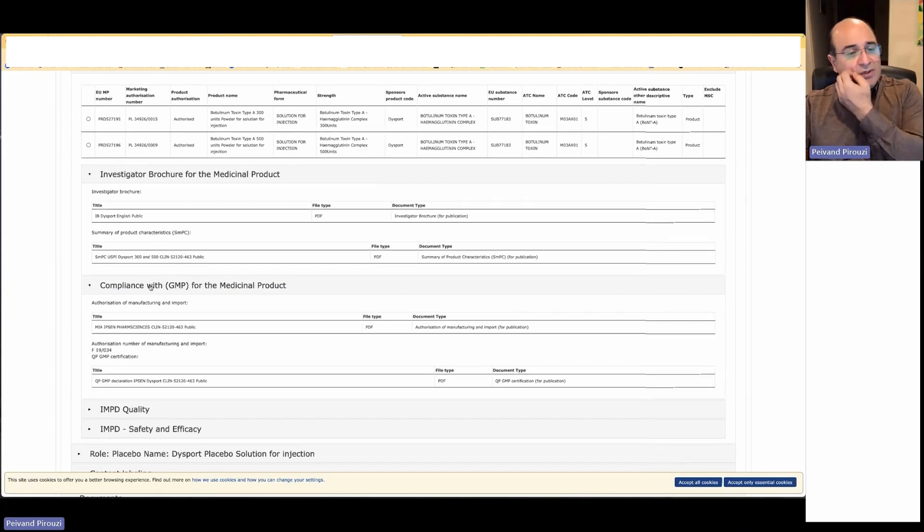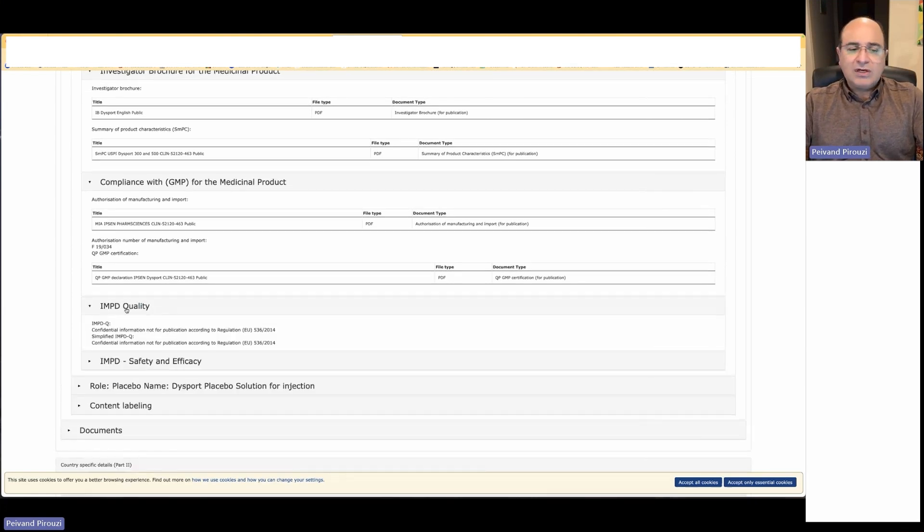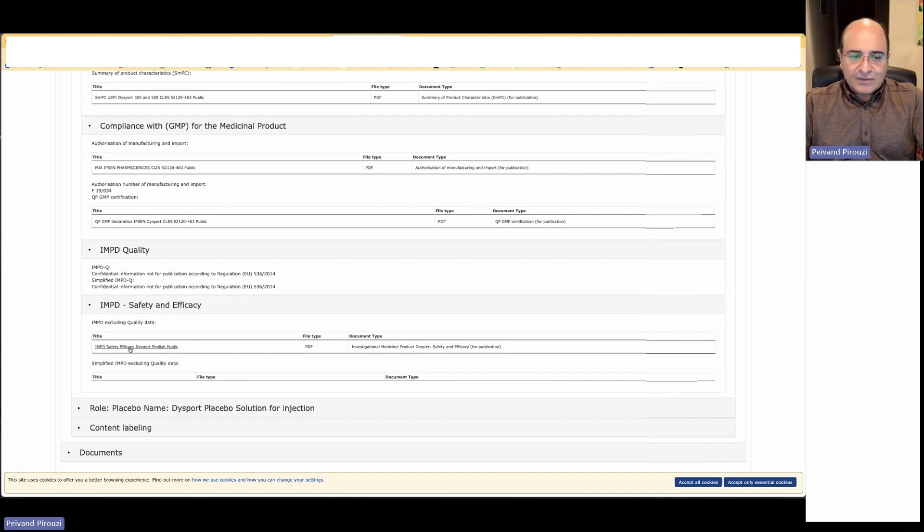We also have compliance with GMP, where we complete the file form — the template in CTIS — as an attestation for the sponsor confirming commitment to following Good Manufacturing Practices as per ICH Q7. We also have an authorization number for manufacturing and import. Then we have the Investigational Medicinal Product Dossier (IMPD) for quality, and another IMPD section for safety and efficacy — a document the sponsor completes and adds into the eCTD structure for the EU clinical trial application.